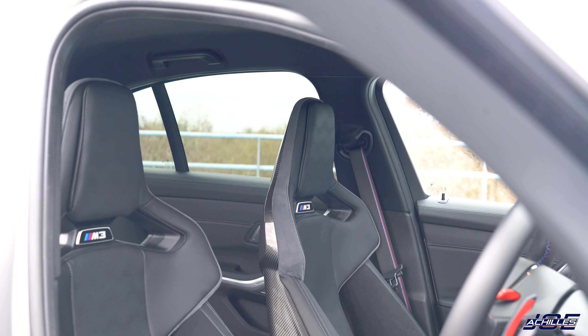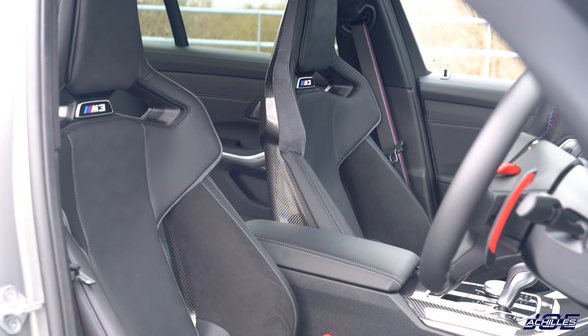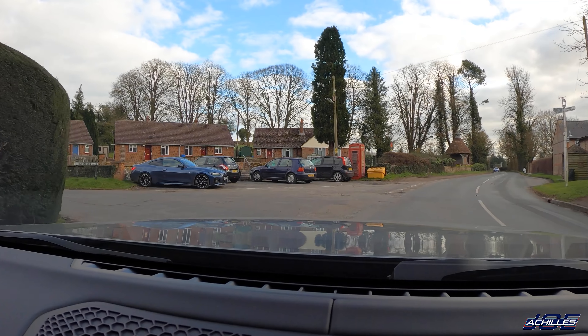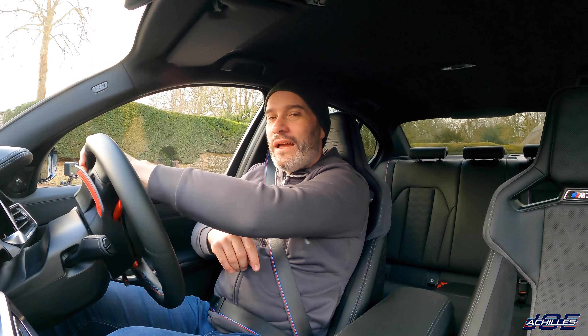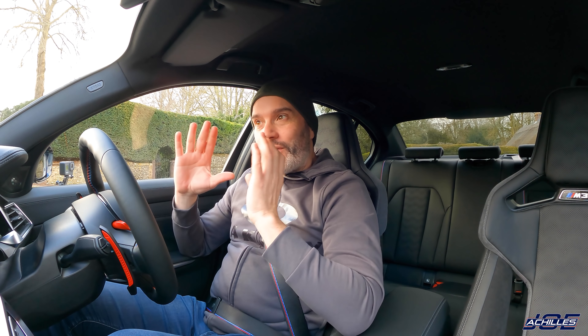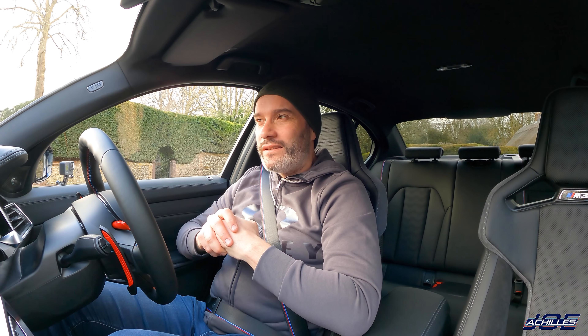Thanks a lot for watching, I really appreciate the support — it's been immense this year. Thanks to Patrick, my good friend and expert cameraman. I've got an M4 Competition press car arriving in the next week or so and I'm going to do a more extensive review on that car, hopefully on even better roads. Cheers guys, take it easy and I'll see you at the next one.